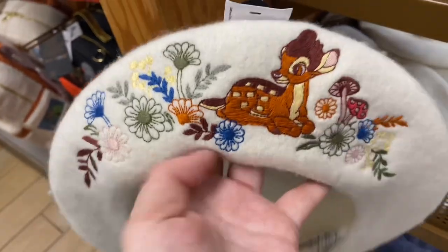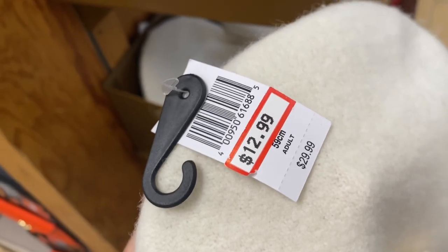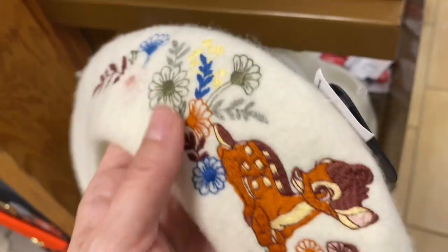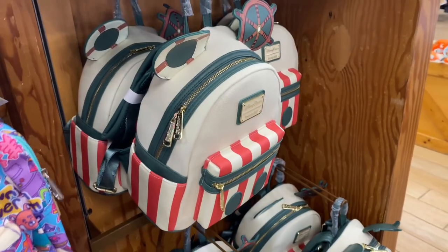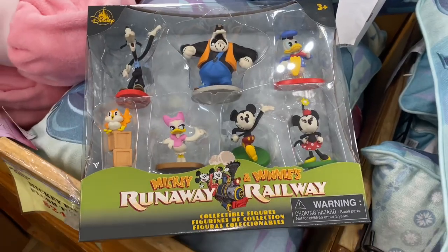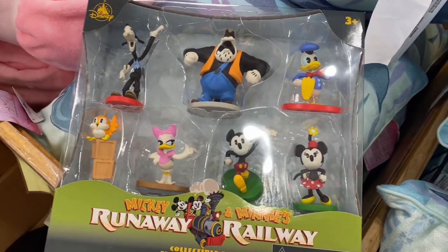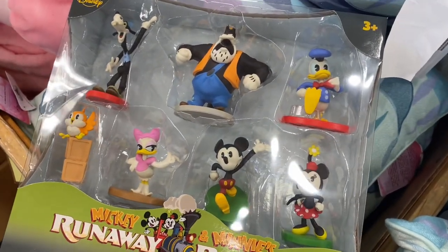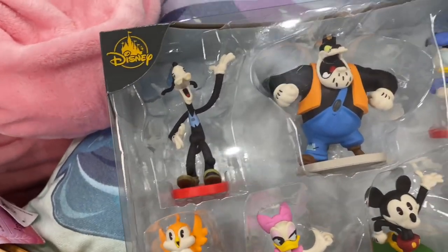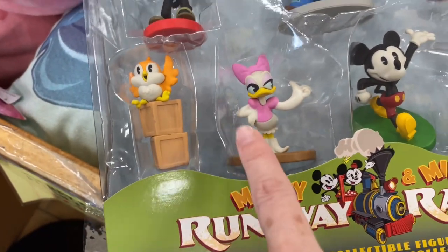Here's a Bambi French beret — I hear the French don't really wear them as much as we would think in France — $12.99. $44.99 for the Jungle Cruise Loungefly. A Runaway Railway play set is only $7.99. It comes with Mickey, Minnie, Donald, Pete, Boris, and Daisy.